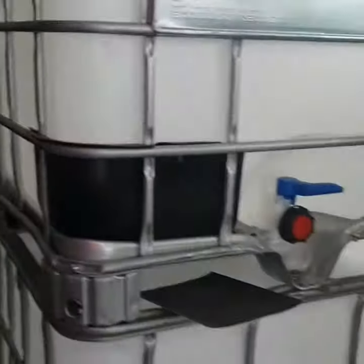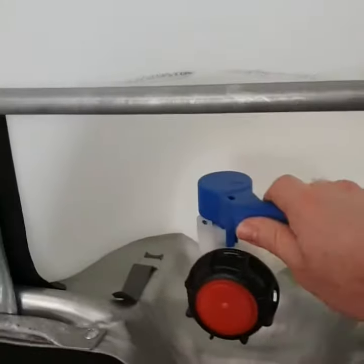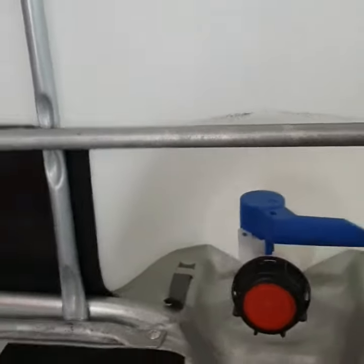They're very popular for transporting liquids because a forklift can get the hooks underneath them for easy transport. They come with a tap fitting at the bottom and a bung.